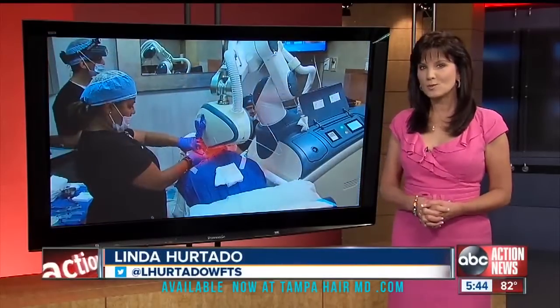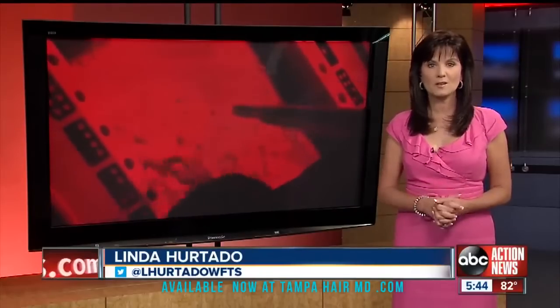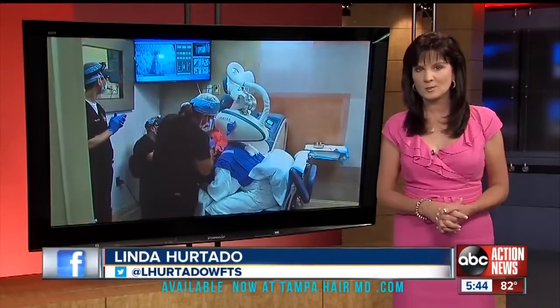It's the latest and greatest in hair restoration, using a robot to take hair grafts. We're taking action for your health today with how it works and what the new transplants look like.